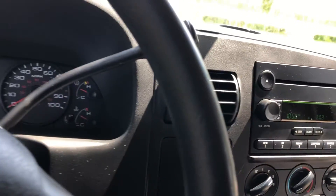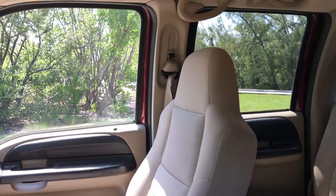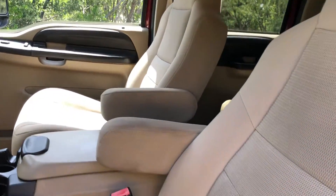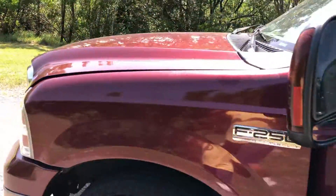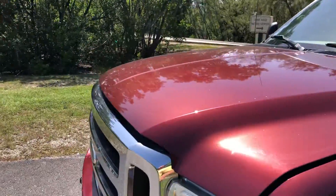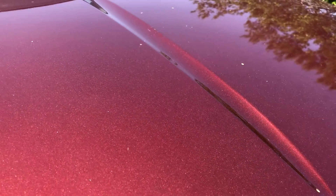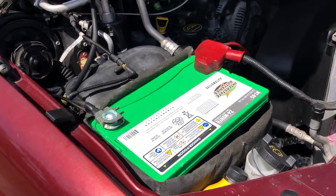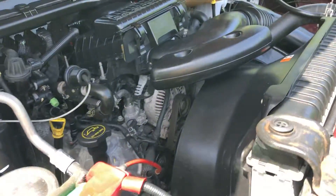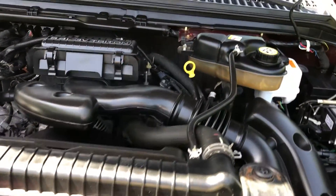Air conditioning, brand new battery. The engine runs really strong.